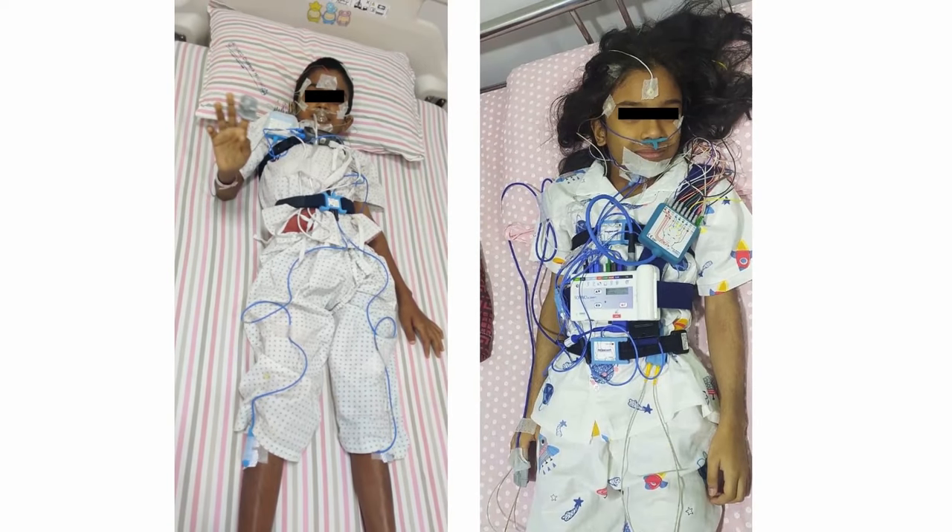When we bring a child into the sleep lab, we generally fix a lot of electrodes on the child's hair or on the head. We also fix electrodes on the rest of the body — the abdomen, the chest, the legs, around the neck, around the nose. These electrodes help us stage the sleep, telling us how the child's sleep staging is.